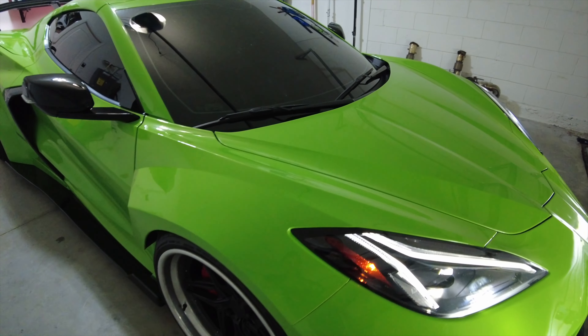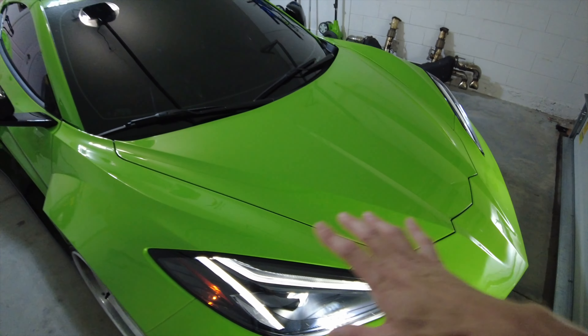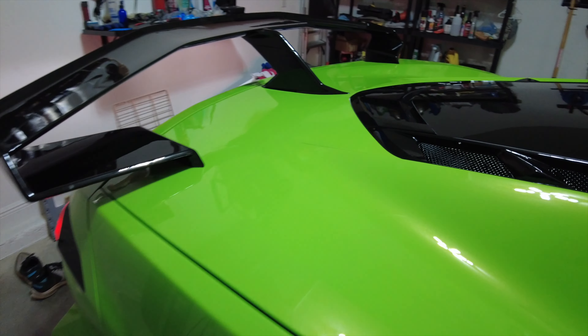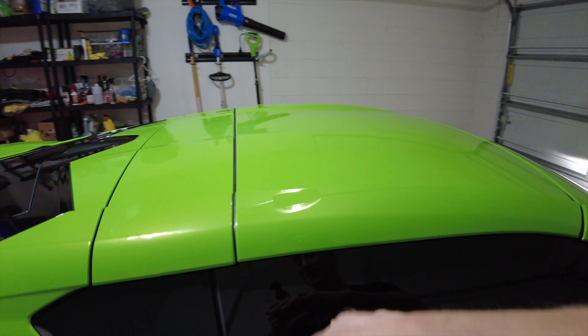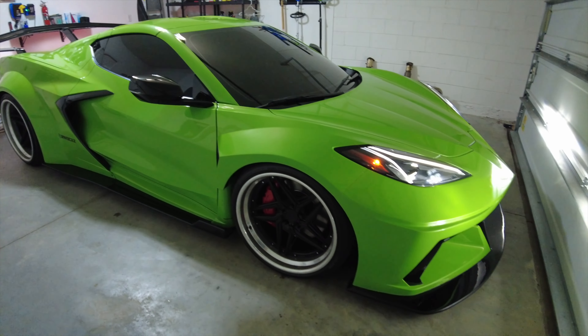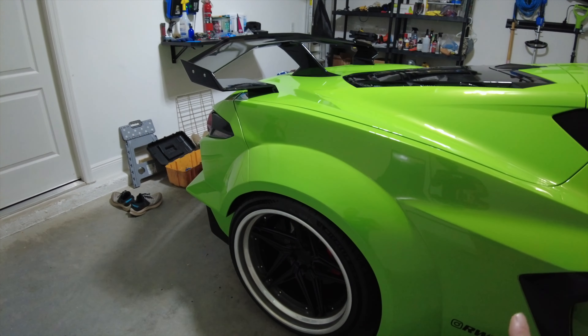The color we went with was Verde Mantis, a Lamborghini color. Right now you can't really see it too well in the dark, but it's very shimmery and glittery - lots of sparkle in the paint. Looks absolutely fantastic. So happy that he convinced me to paint the car. I was actually going to wrap it again, and I'm so glad I did not do that because it would not come out the same.